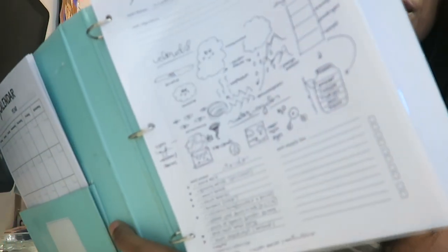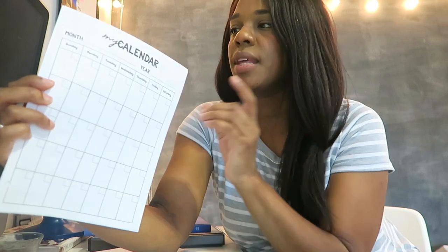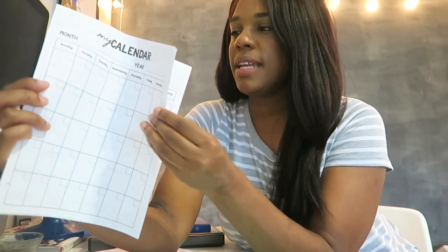I have the pages that I'm going to be working from here. Everything that I printed out is in the front here. So all of our new calendars, because it's a new month — this is where we record all of our weather data — and then I printed out their new spelling words as well.